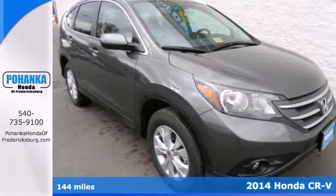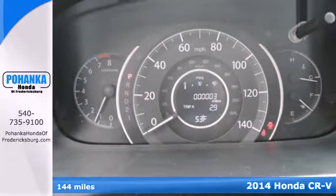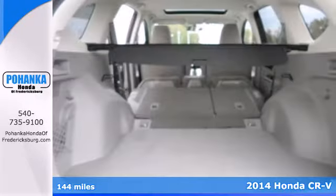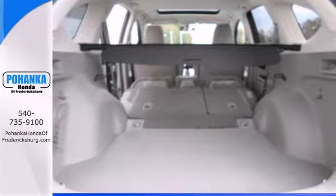It's a 2014 Honda CR-V. It has a bold look and a well thought out interior. It comes with a remote entry system, Bluetooth, and rear view camera.